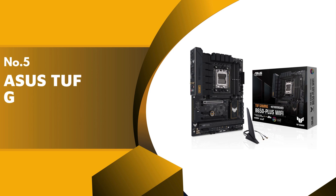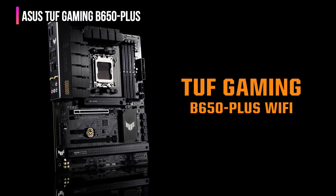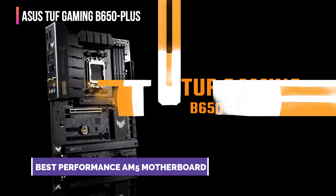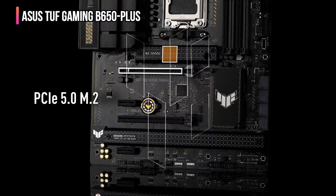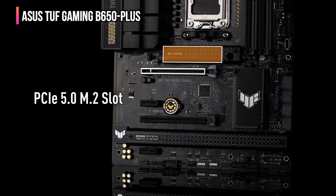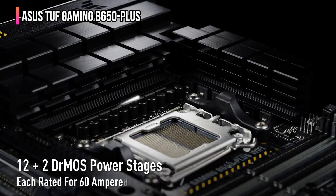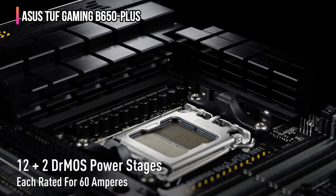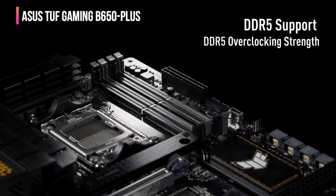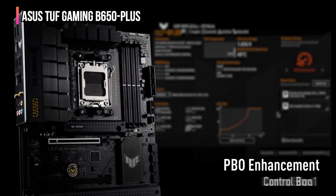The fifth product on our list is the Asus TUF Gaming B650+. This motherboard is ideal for gamers prioritizing performance and durability. It supports AMD Ryzen 7000 series processors and boasts a 12+2 power stage setup to ensure efficient power distribution during intense gaming sessions. One of its best features is the cooling system — it has large VRM and PCH heat sinks to keep things cool and stable. The board also supports PCIe 5.0 and M.2 PCIe 5.0 for fast storage options, keeping up with the latest tech.